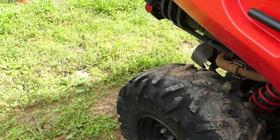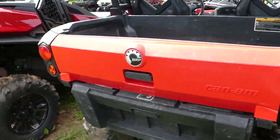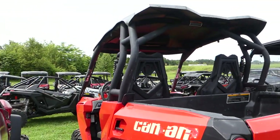Rear tire looks okay, a little muddy. I'm backing it up the hill there. Decal's repeated a little bit.